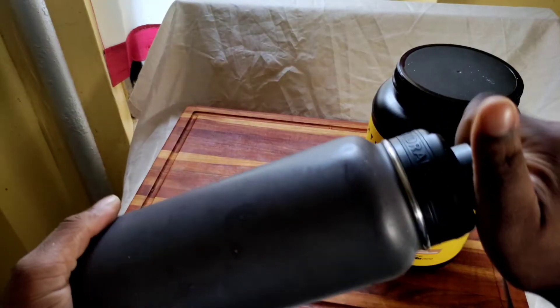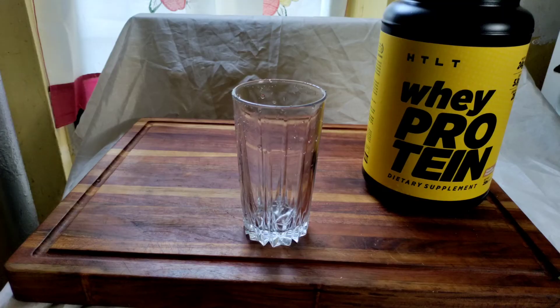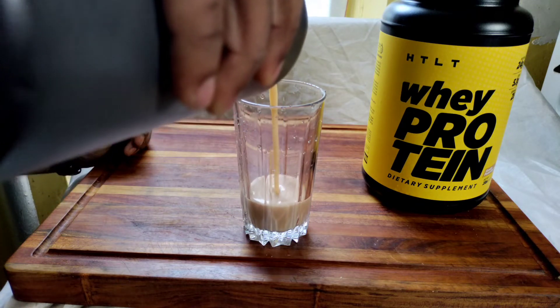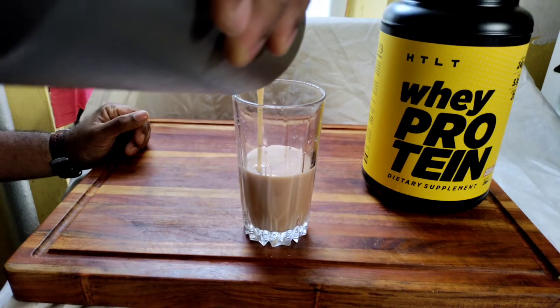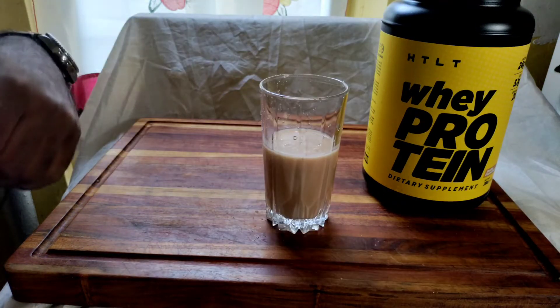As always, my mixing skills are not bad. I've got a glass so I can check the consistency of the protein powder, because you always want your protein powder to be mixed well. Let's see — yeah, I was right. It's liquid but it's not like a thick shake and it doesn't have bubbles or anything. Let's go see how this protein tastes.